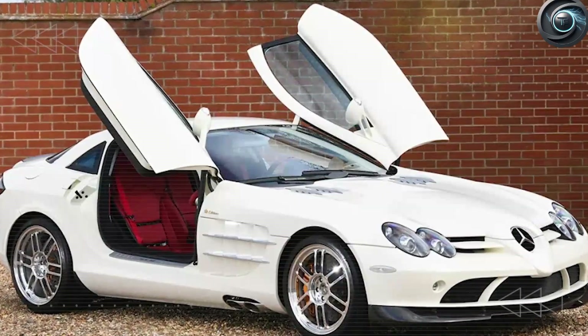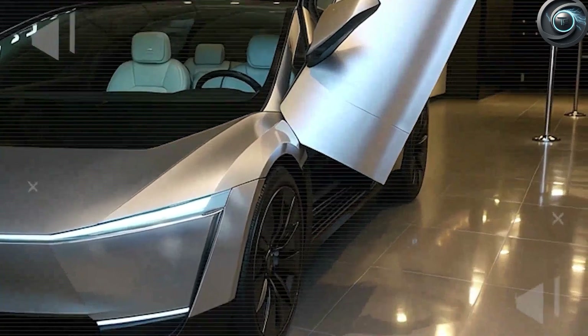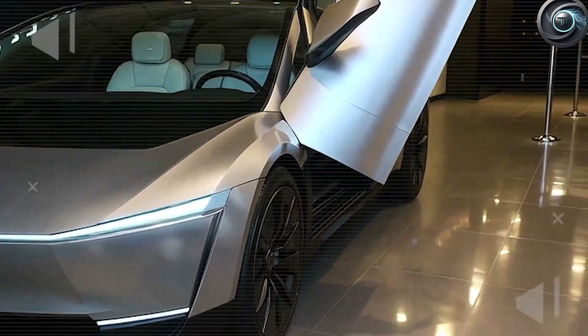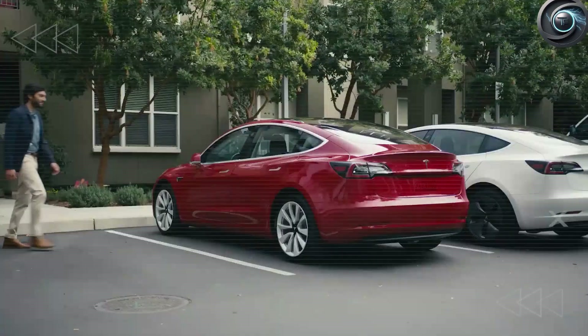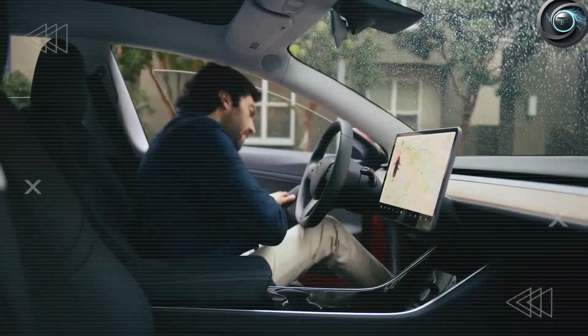Instantly the debate shifted. Forget doors and seat counts — people now wanted to know: won't rain just pour straight into the cabin? Valid concern. But as always, Tesla anticipated that reaction and engineered a response so compelling it may change how we think about vehicle entry forever. In this deep dive we're going to break down every aspect of this new design.